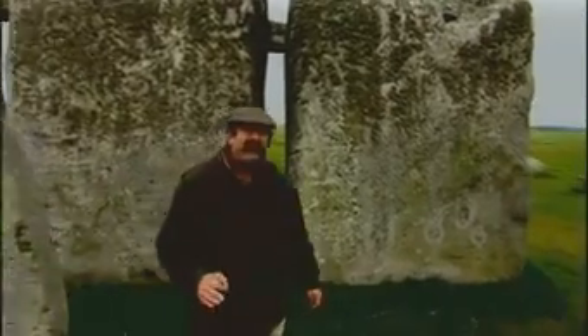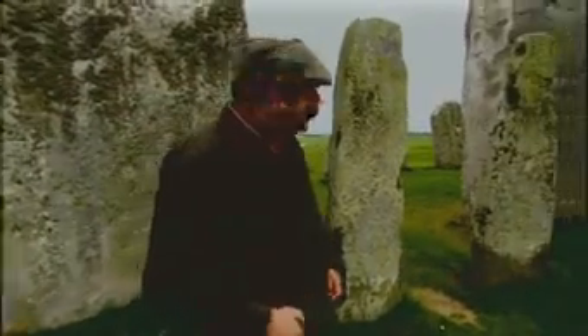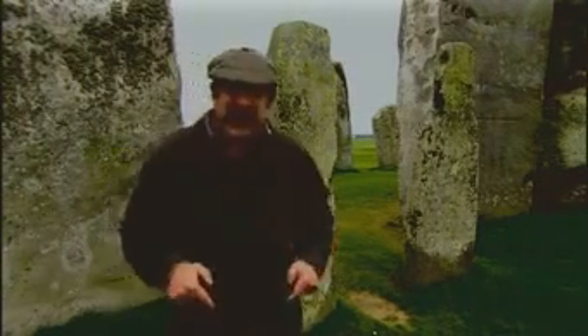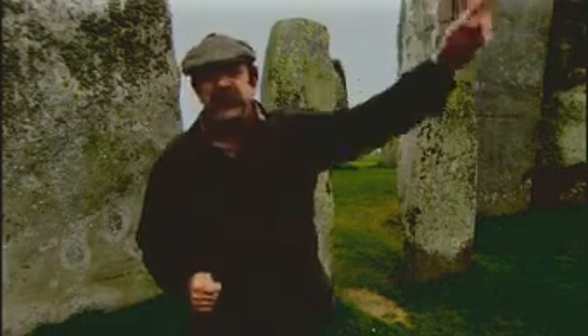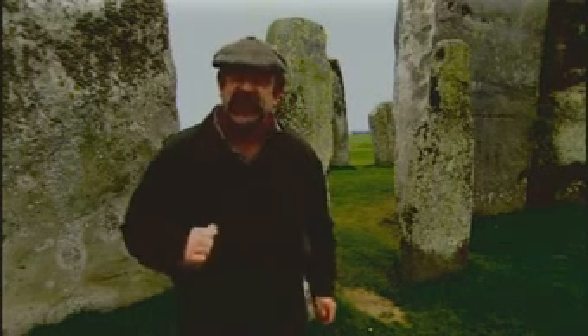The Sarsen stones weigh on average 25 tonnes and are thought to originate from here in the south of England. The smaller bluestones were here first, but current thinking is they come from the hills in South West Wales. That's over 150 miles away as the crow flies.